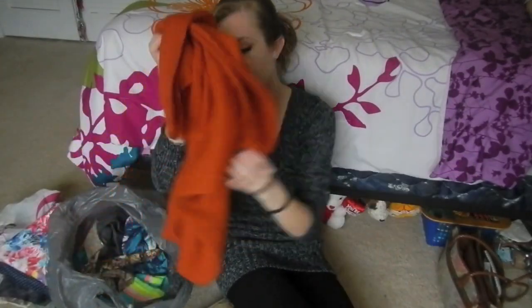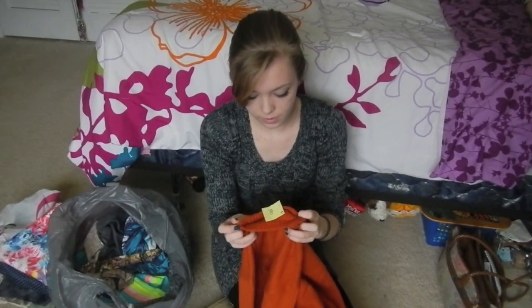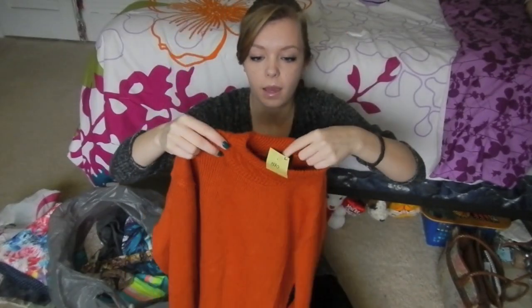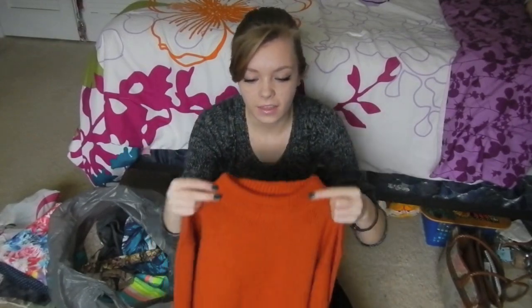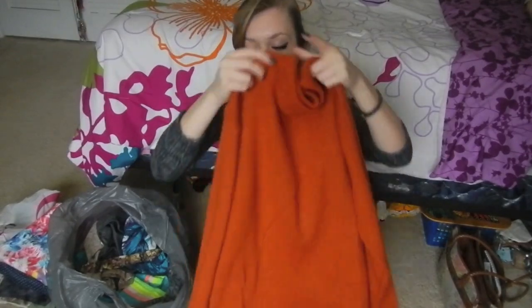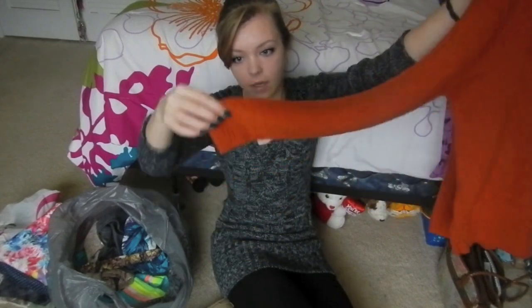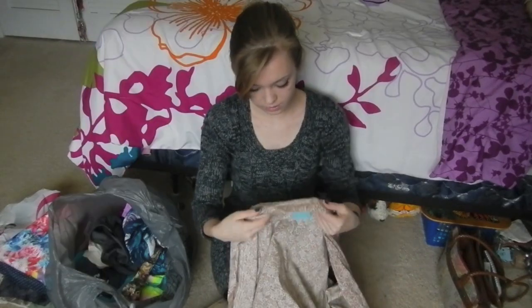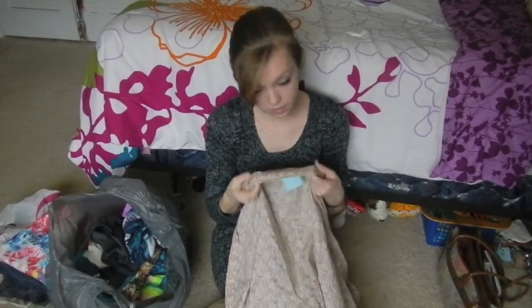The next thing is an orange sweater. It was also $5.90. The thing that caught my eye was just the color first of all, and then the detailing around the neck — it goes up kind of high so it's almost a turtleneck but not really. And then it has the same pattern on the sleeves. I thought it was really pretty and the floral pattern caught my eye. I really like old vintage floral patterns.